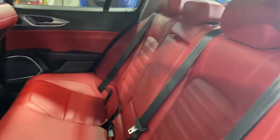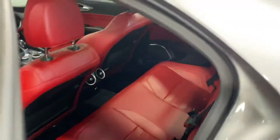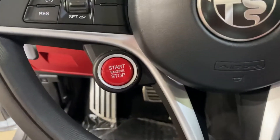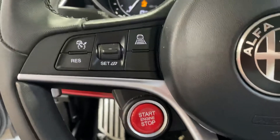The back seats are in nice shape too — it doesn't even look like anyone sat back here. No rips, no tears, no stains, no punctures, nothing out of the ordinary. The really cool part: the customer added the red push-button start, just like a Quadrifoglio.